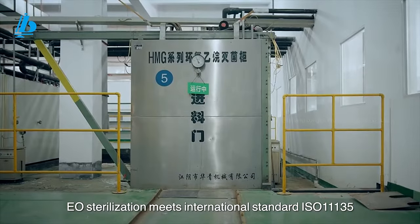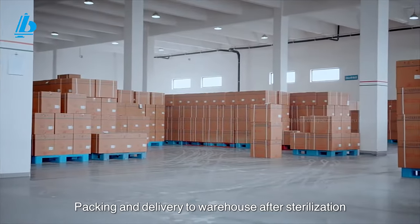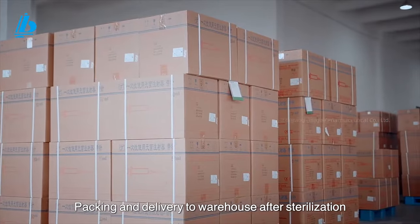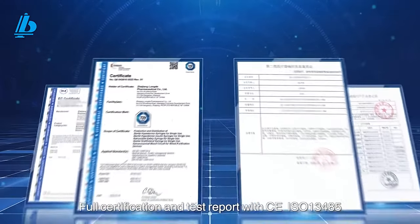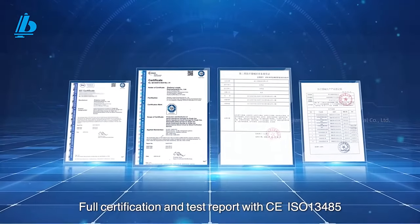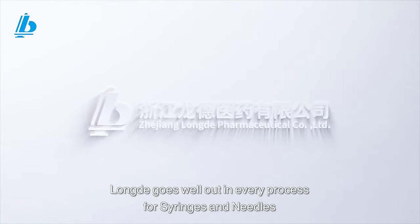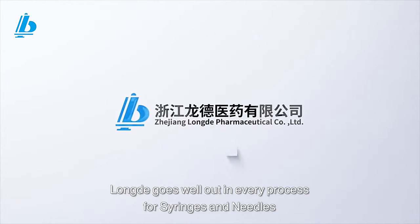Per standard ISO 11135, packing and delivery to warehouse after sterilization. Full certification and test report with CE and ISO 13485. Lung De excels in every process of syringes and needles.